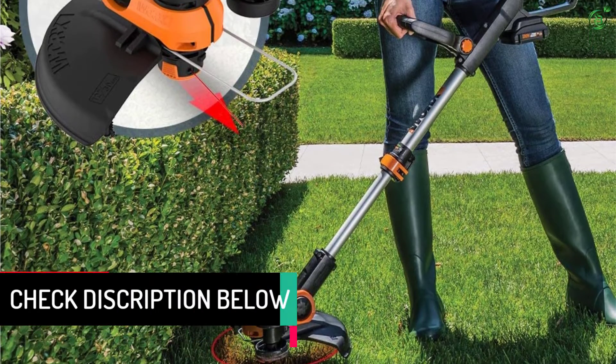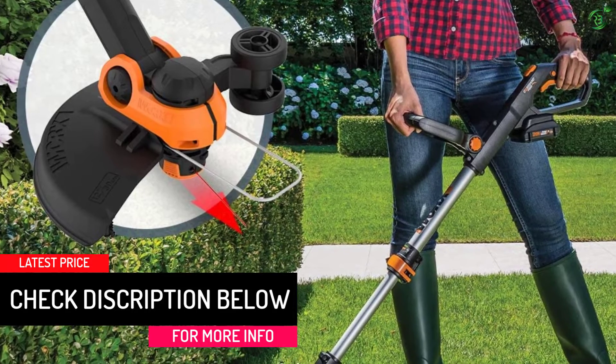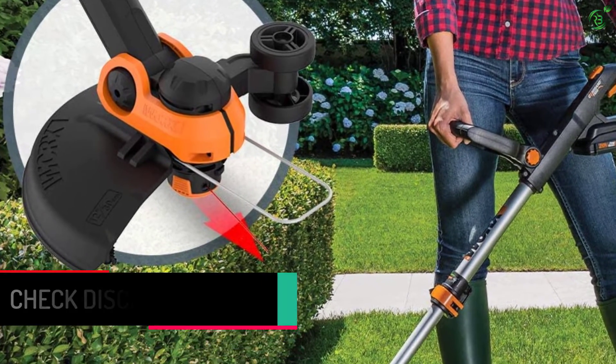If you bought these two powerful and easy-to-operate lawn tools separately, it would cost you way more. Plus, it comes with two batteries and a quick charger.